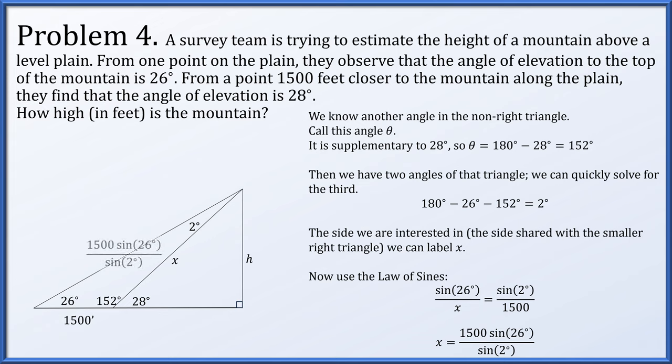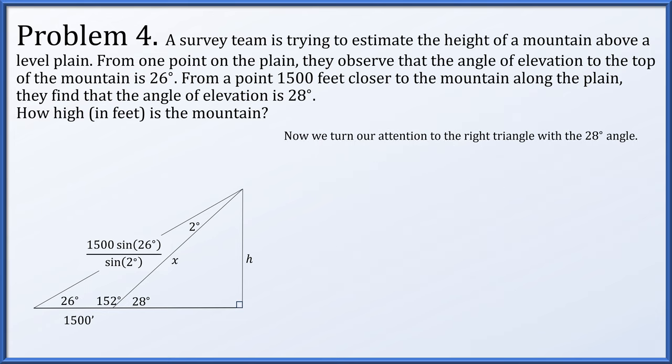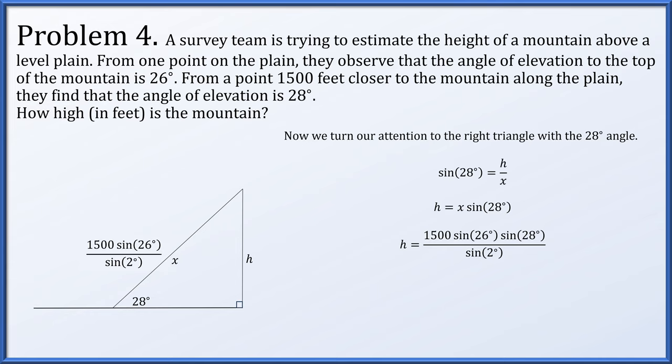Now turning to the right triangle with the 28-degree angle: the sine of 28 degrees equals h over x. So h equals x times the sine of 28 degrees, where x is 1,500 times sine of 26 degrees over sine of 2 degrees. That gives us the height of the mountain, which approximates to about 8,846 feet.